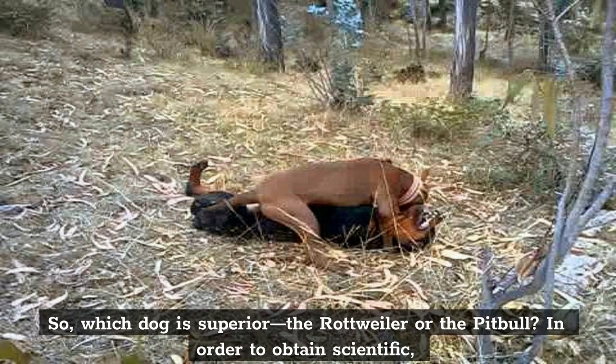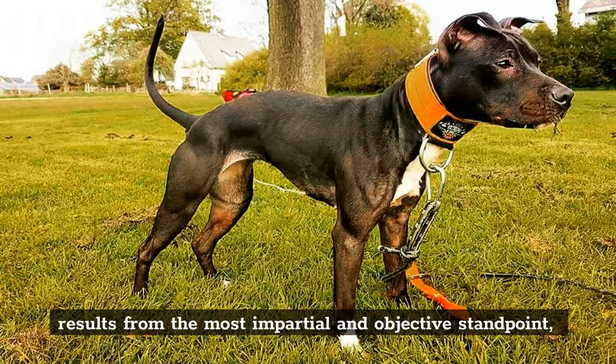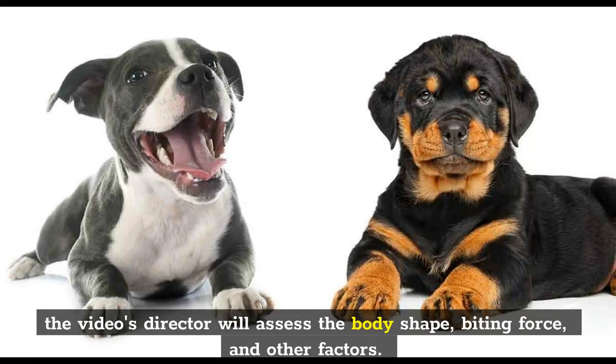So, which dog is superior — the Rottweiler or the Pitbull? In order to obtain scientific results from the most impartial and objective standpoint, the video's director will assess the body shape, biting force, and other factors.